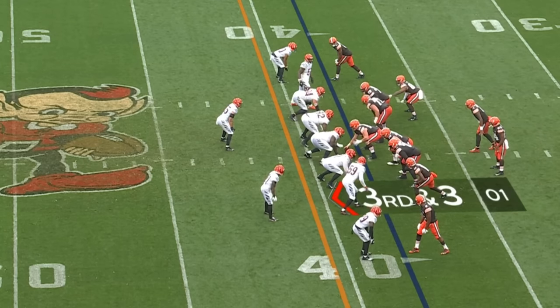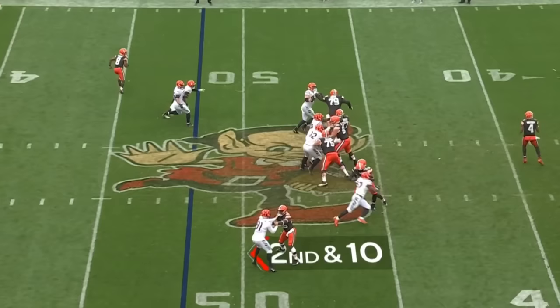He's affected by the conditions as well. 3rd and 3, Chubb, nothing there. And Watson pushes one towards his intended target.